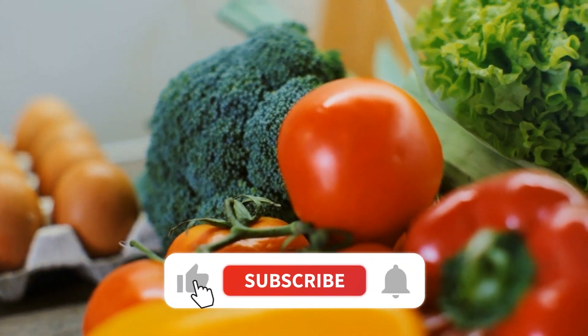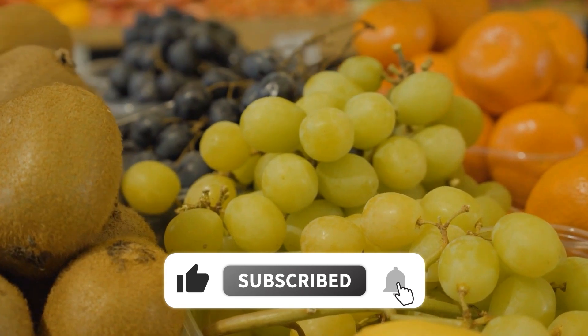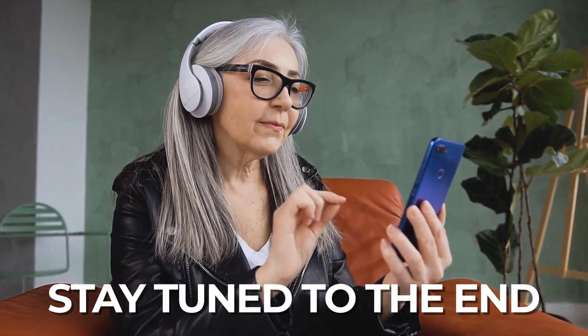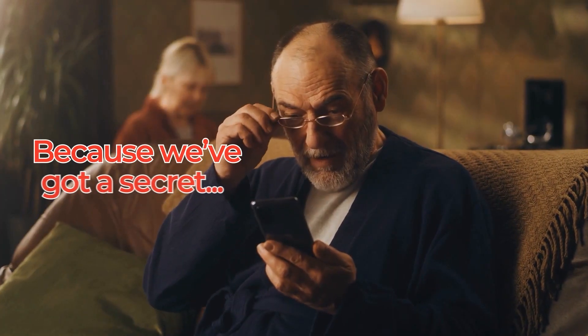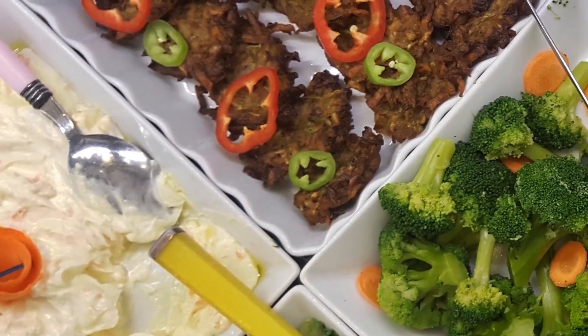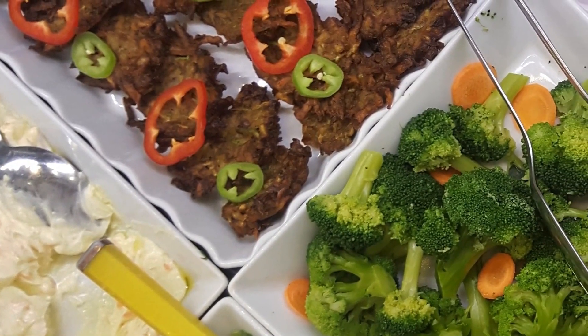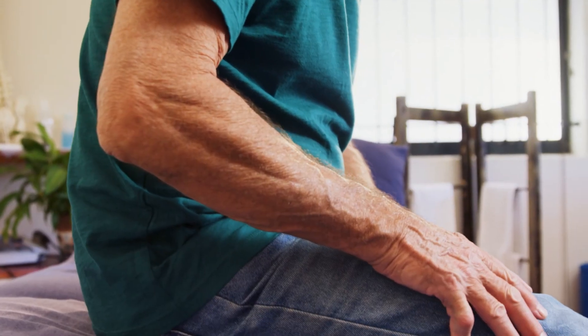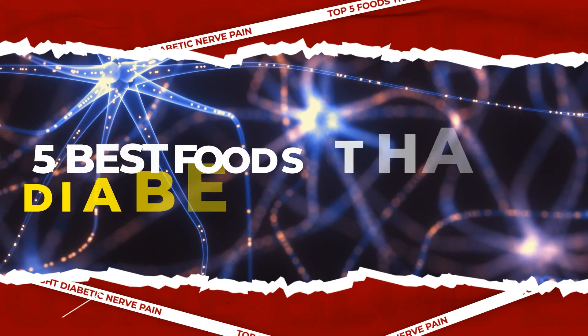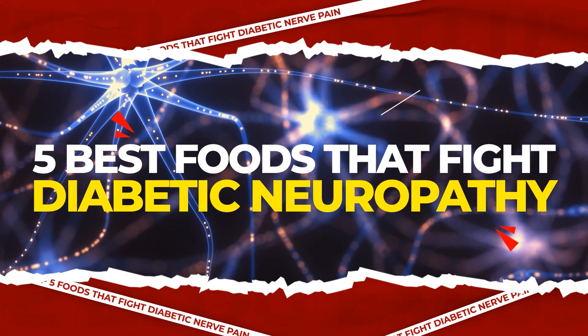There are actually many foods which can improve the health of your nerves, while also helping you to fight diabetes. Stay tuned to the end of this video because we've got a secret extra plus one. Let's reveal the foods which are secretly helping you ward off dangerous diabetes-related nerve damage, with the top 5 foods that fight diabetic nerve pain.